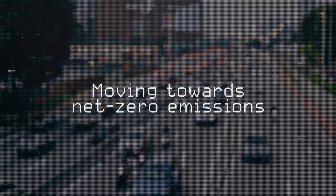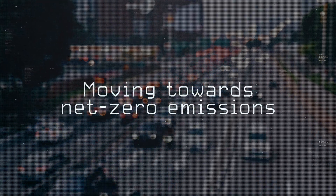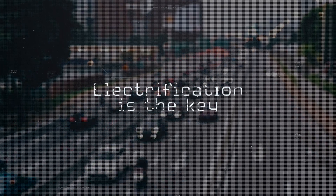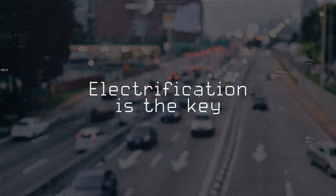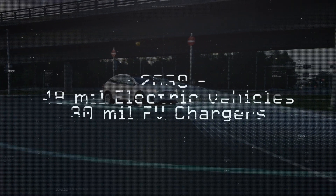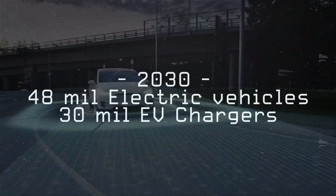As the world continues to move to net zero emissions, the U.S. realizes electrification will be the key to helping us lower our carbon footprint. By 2030, it is estimated 48 million electric vehicles will be in use, supported by 30 million chargers.